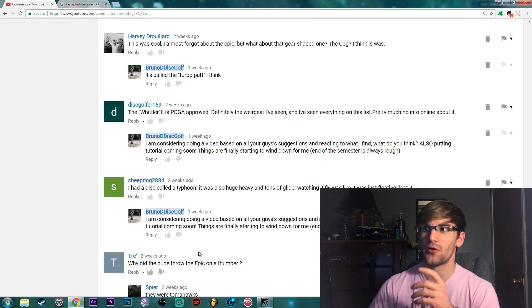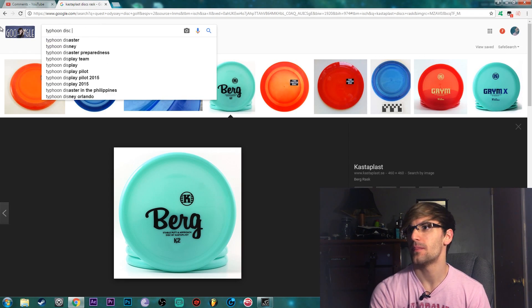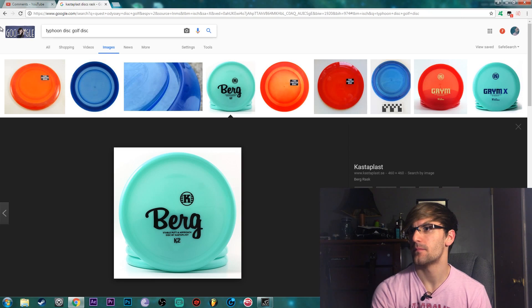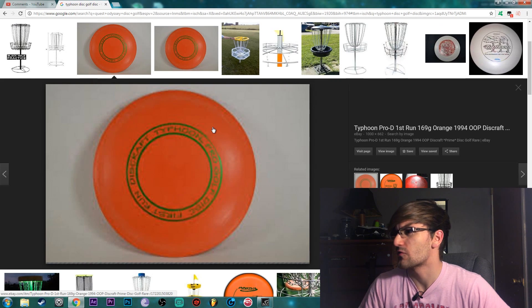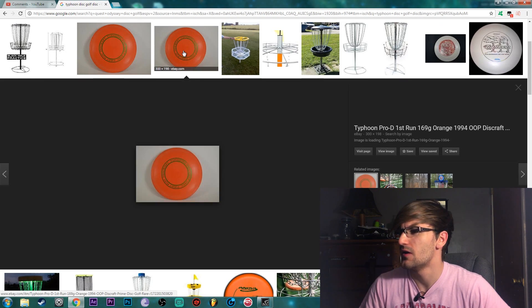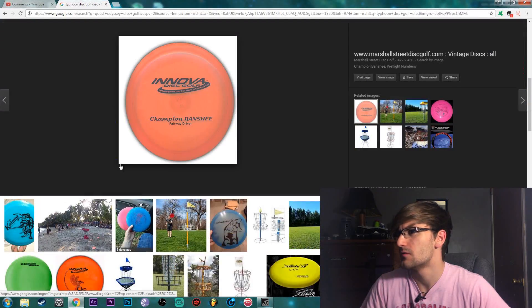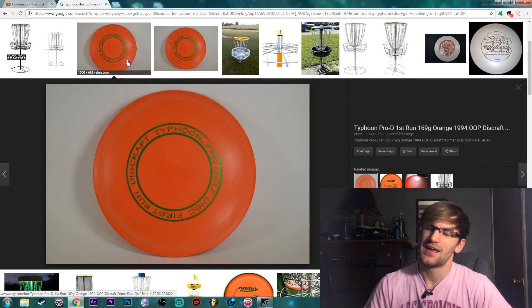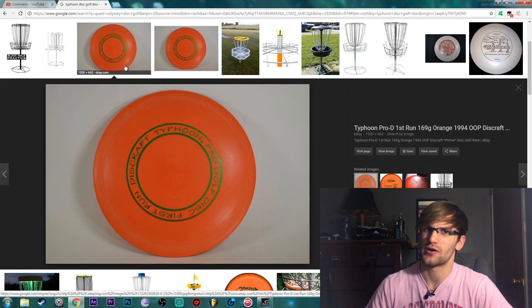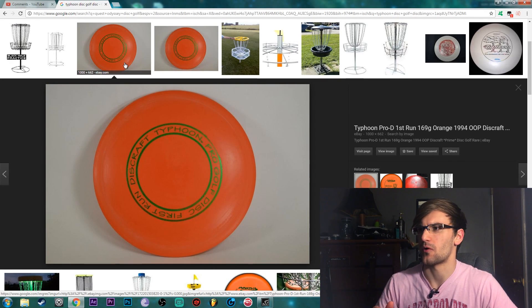I found a disc in the comments called a Typhoon - never heard of that. This is what a Typhoon looks like apparently. I don't think it looks too crazy on the underside. I bet it looks like a Stratus or something like that. I know there's a disc called the Dragon which floats on water, and apparently this one also floats on water, so that's pretty interesting.